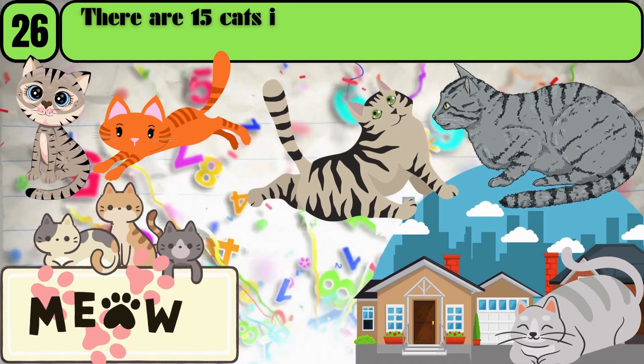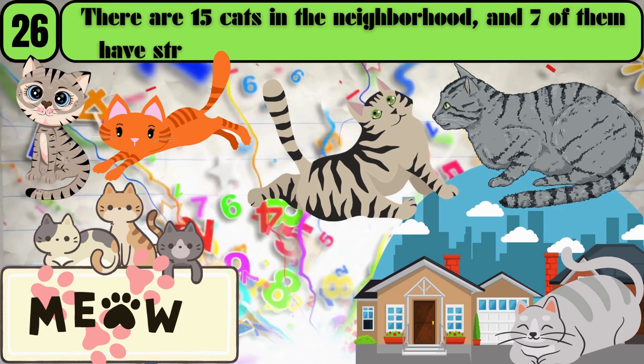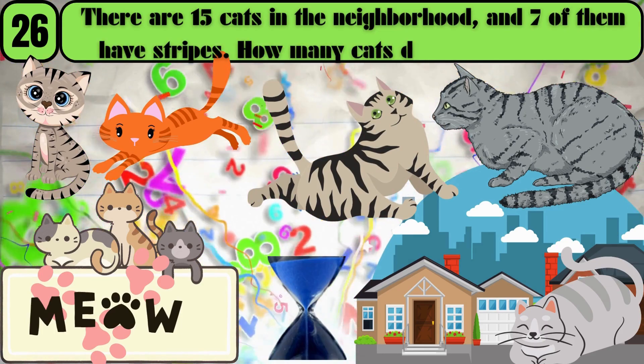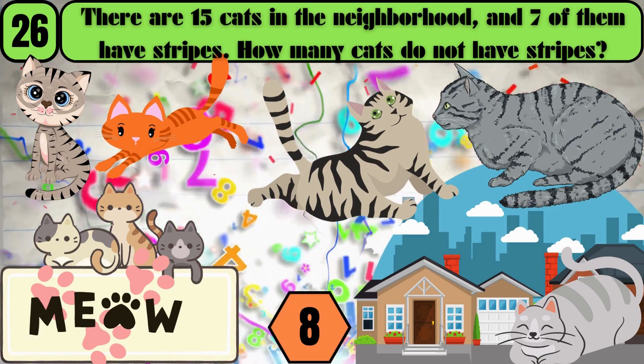There are 15 cats in the neighborhood, and 7 of them have stripes. How many cats do not have stripes? The answer is 8.